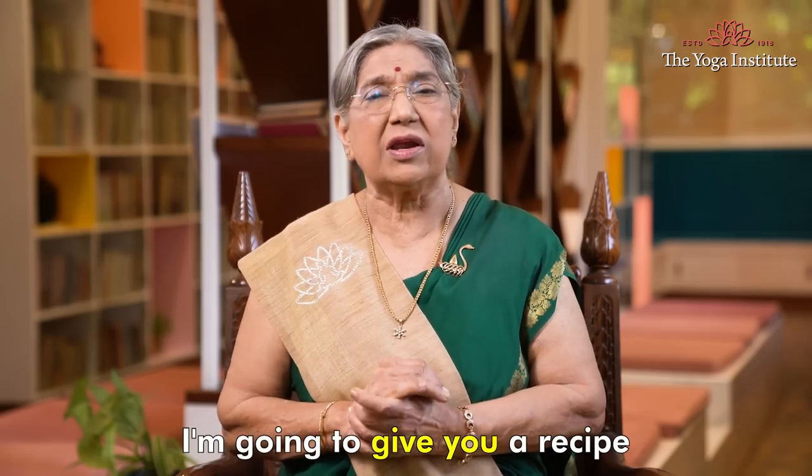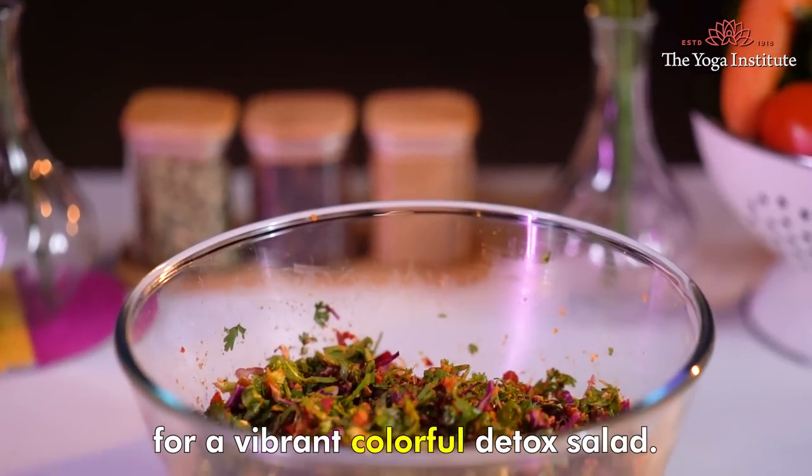Today, I'm going to give you a recipe for a vibrantly colorful detox salad.